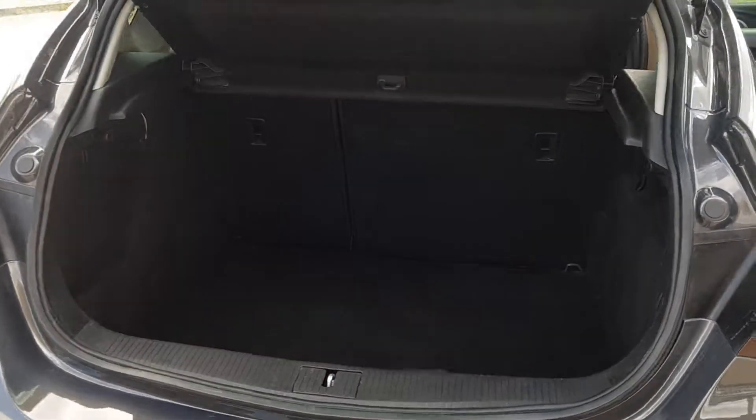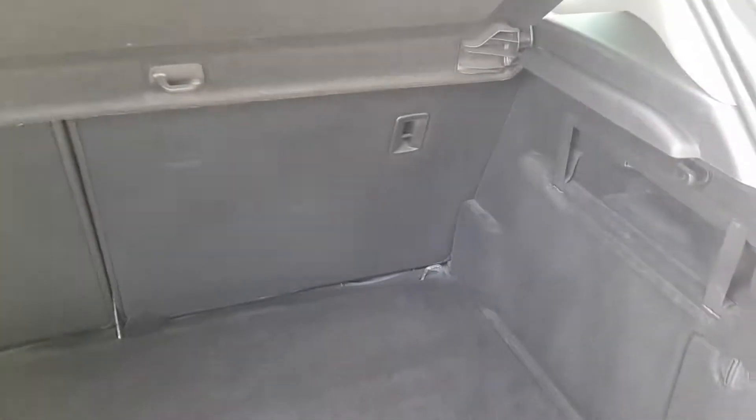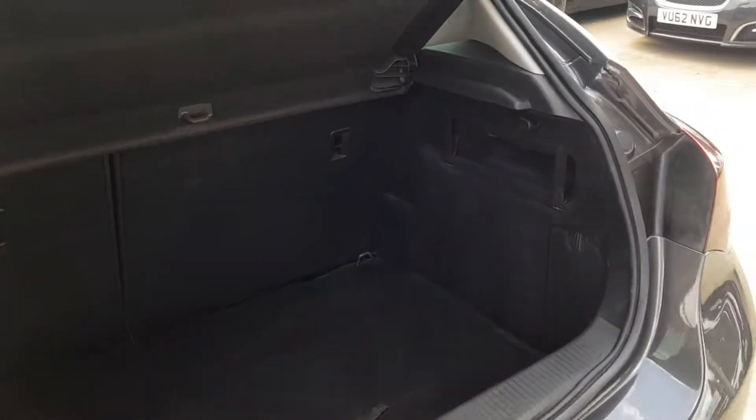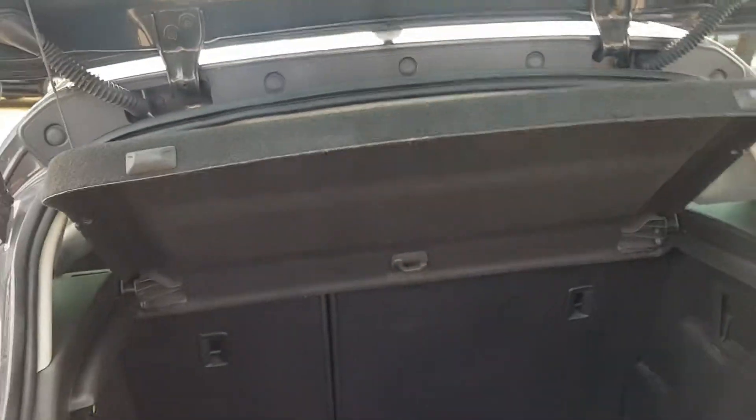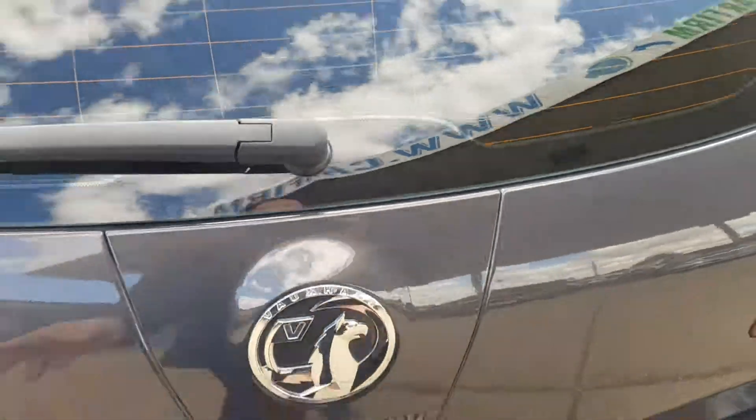And here we have the boot. As you can see, the boot size is very good and it is quite nice and tidy in there as well. You also get the parcel shelf with it.